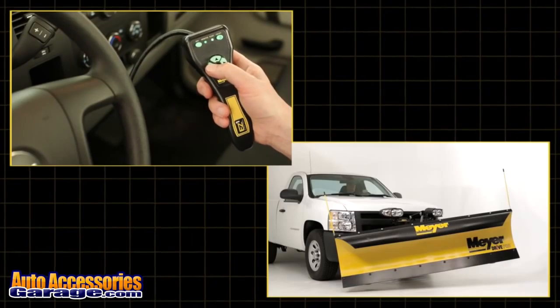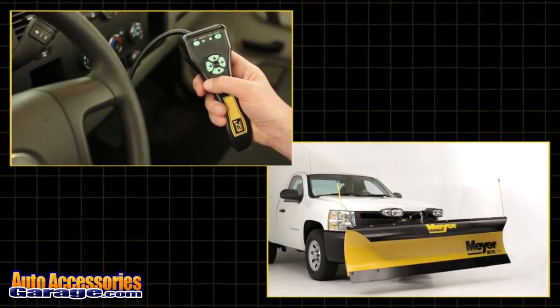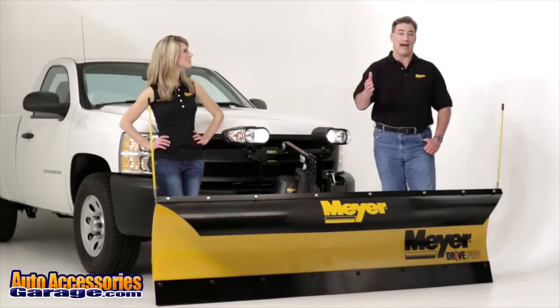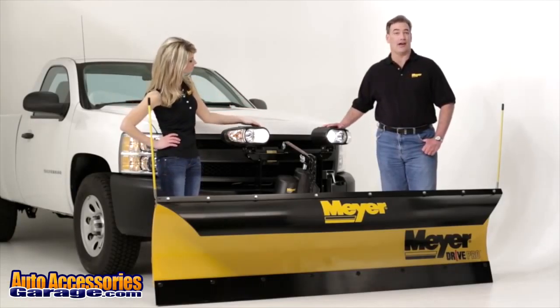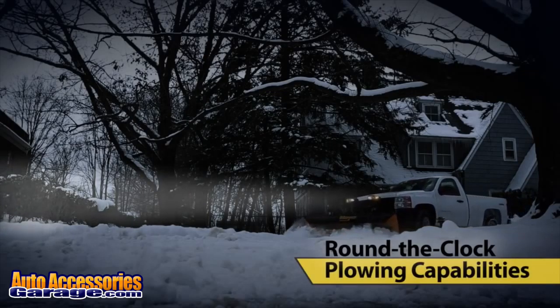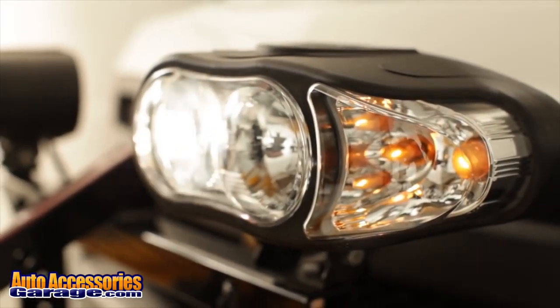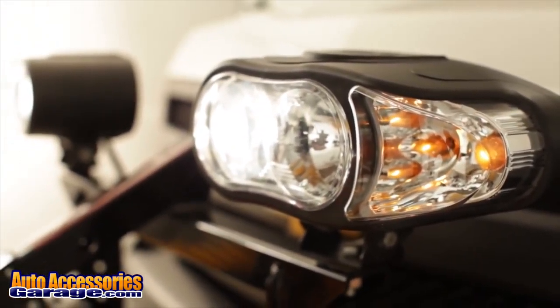Double-click on a directional button and the plow will quickly move to its maximum position in the desired direction. Then when the sun goes down, Meijer's dual halogen Night Saber II lights with wrap-around turn signals shine brighter and project farther than competitive brands. Meijer lights are fully adjustable and iso-mounted to resist vibration.